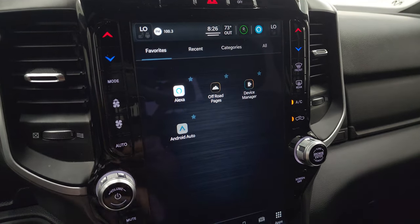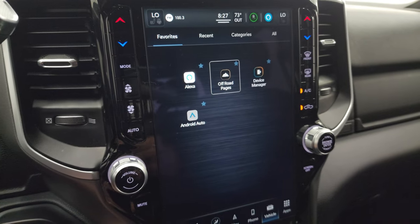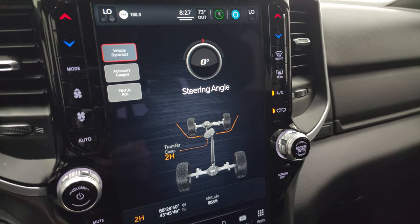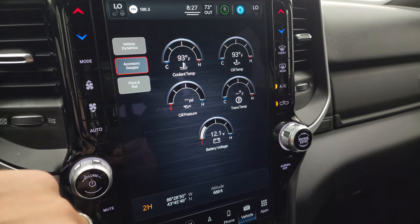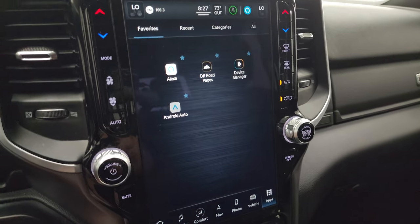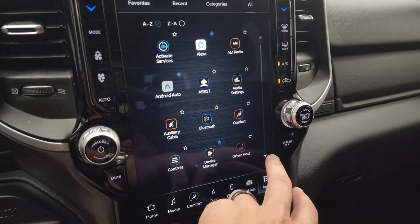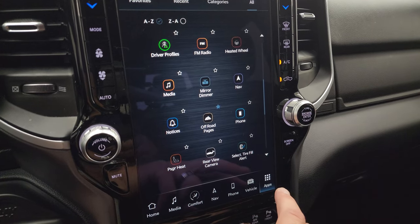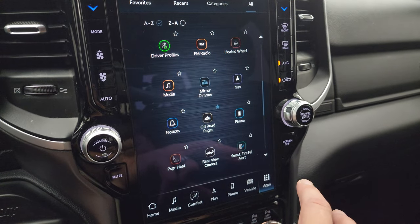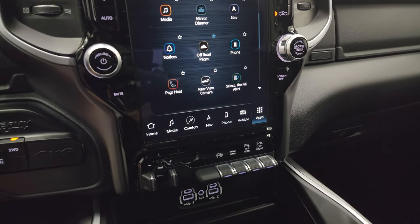This one also has the off-road pages — pretty cool features. You've got steering angle that updates as you turn the wheel, accessory gauges, pitch and roll, and latitude and longitude as well. All your apps are right here. If you ever want me to go over any of these apps, just let me know in the comments and I can make a video specifically for what you want to check out.